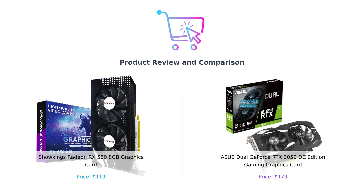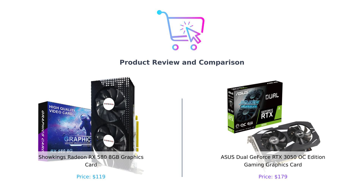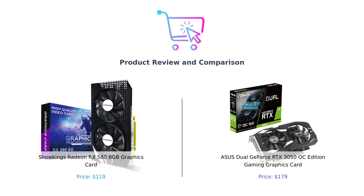Welcome back to BuySmart, where we help you make the best purchasing decisions without breaking the bank. Today we're diving into a battle of the beasts in the world of graphics cards. On my left we have the Showkings Radeon RX 580, and on my right the Asus Dual GeForce RTX 3050 OC Edition. It's like a showdown between a vintage muscle car and a sleek new sports car — both can go fast, but one will definitely leave you with a bigger smile, or a more broken wallet.